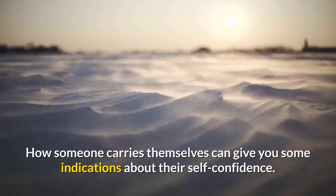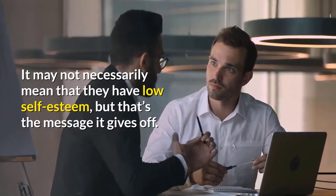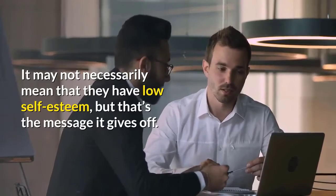Number nine: posture. How someone carries themselves can give you some indications about their self-confidence. It may not necessarily mean that they have low self-esteem, but that's the message it gives off.